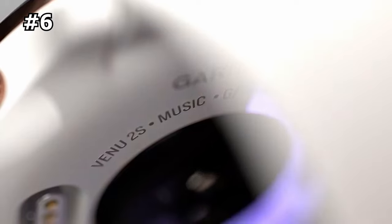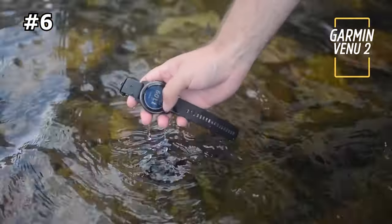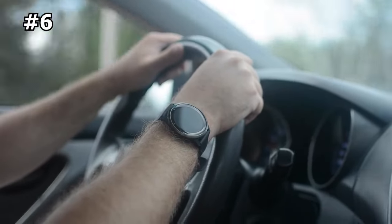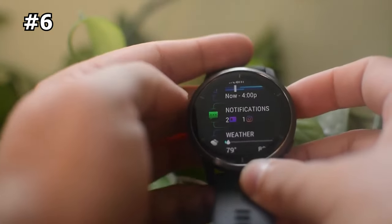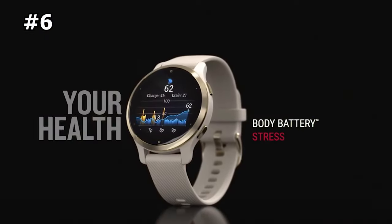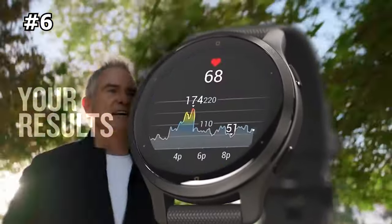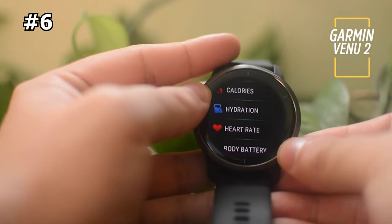Number 6: Garmin Venue 2 — the best value smartwatch with a ton of fitness features. The Garmin Venue 2 is a sleek-looking smartwatch packed with fitness features not often found at this price point. It has the most attractive display of any watch on our list, and can be worn anytime without looking like you just got done with a trail run. With the Venue, it's like having a personal trainer on your wrist — it comes with guided workouts like yoga, Pilates, breathing exercises, and more. If you're looking for a great balance of smartwatch and fitness features, the Garmin Venue 2 is our top value pick.